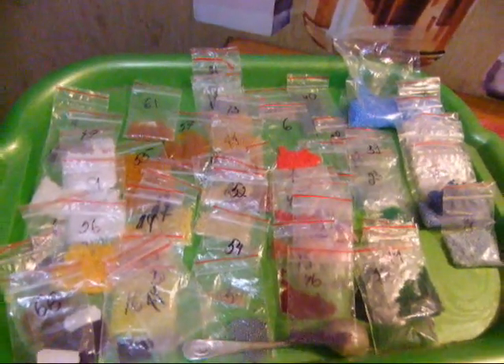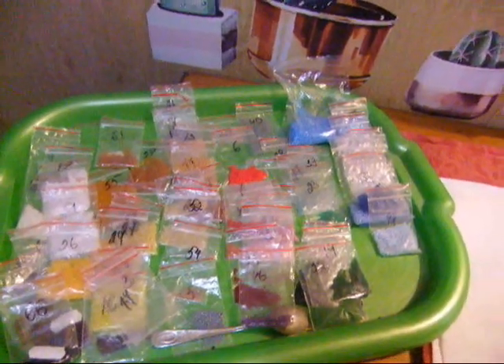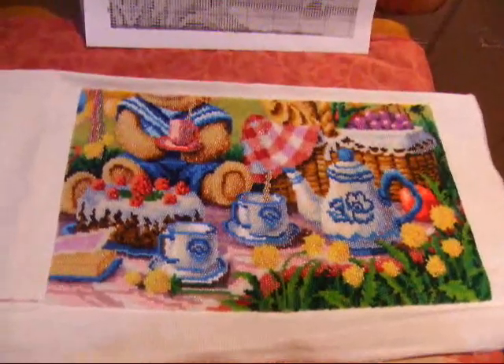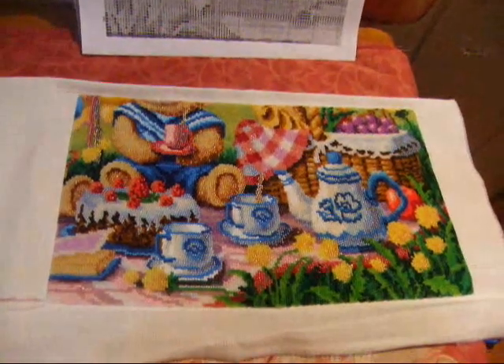Не так вот тут и много, не знаю, хватит мне или нет. Мне очень самой интересно, но надеюсь, что хватит. Пока что вот такой у меня процесс. Буду потихонечку его сшивать. Надеюсь, что до конца лета таки успею.